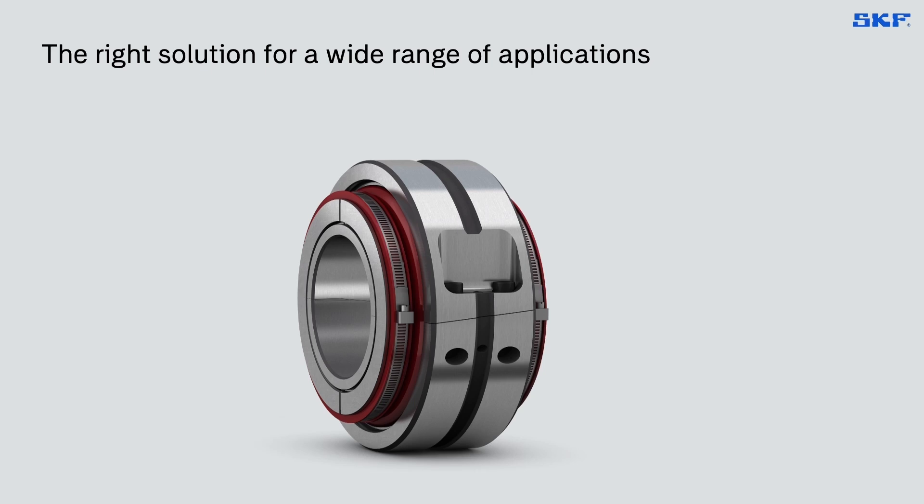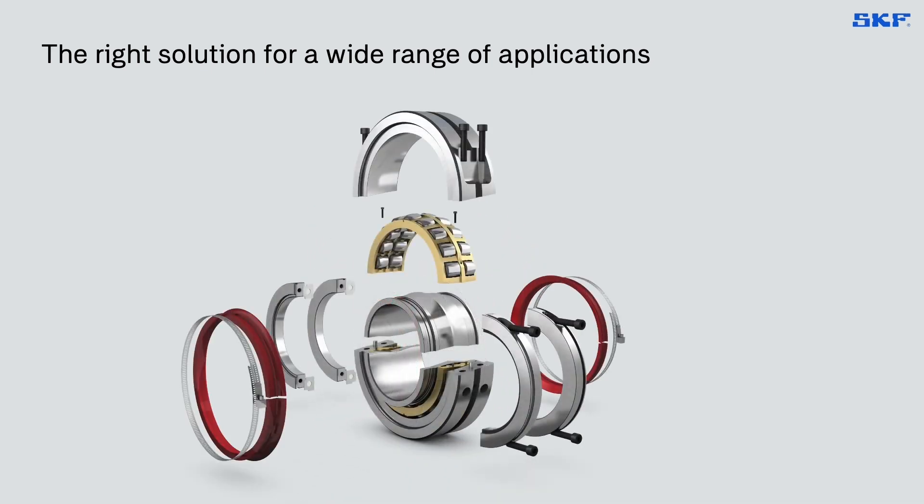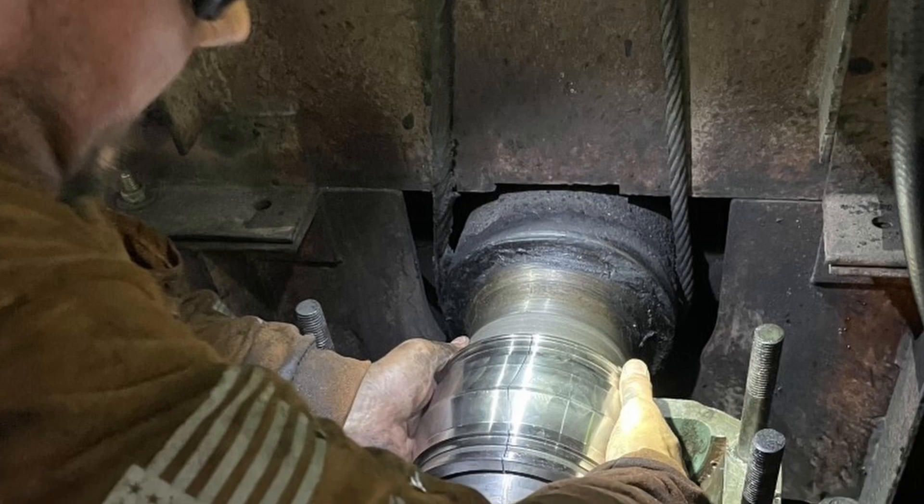At SKF, we're built on a history of problem-solving and innovation. From our spherical roller bearing journey that started over 100 years ago to today, working on our new split spherical roller technology with SKF Cooper split bearings. Let's show you a real example of how a mine in the USA is using SKF Cooper sealed split spherical roller bearings.